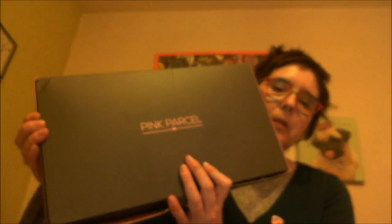Hello YouTubers, welcome back. Tonight I'm going to be doing an unboxing of my regular subscription called Pink Parcel. Pink Parcel, for those of you who don't know, is a monthly subscription for ladies' monthlies.